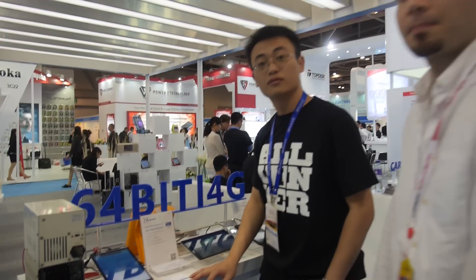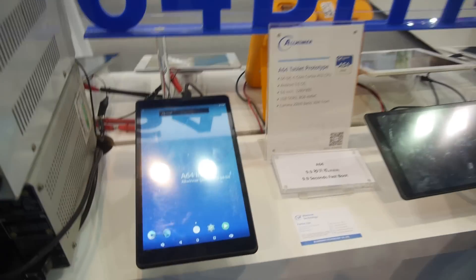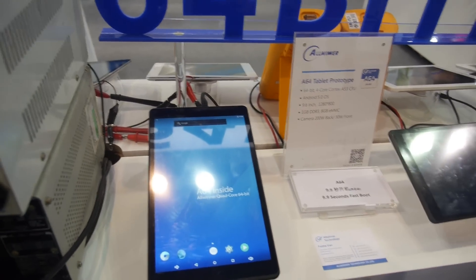We're here at the 64-bit area at the AllWinner booth. You're launching 64-bit — this is real. We've talked about 64-bit for a while, but this is actually the first time we've been demoing running devices. Right here is part of the tablet area where we're demoing the A64 tablet.